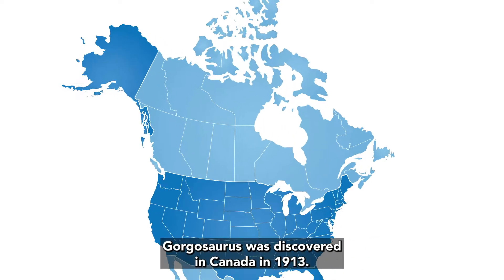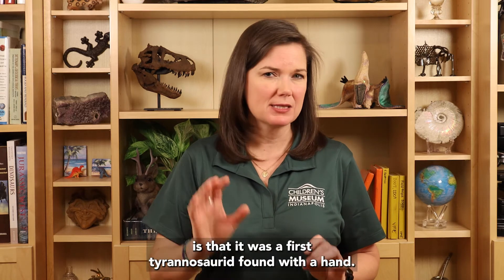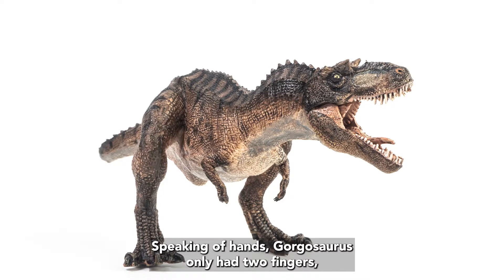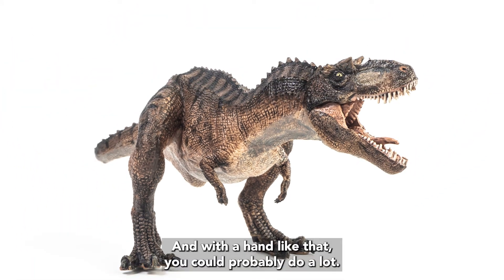Gorgosaurus was discovered in Canada in 1913. What made this dinosaur so important at the time is that it was the first Tyrannosaur found with a hand. Speaking of hands, Gorgosaurus only had two fingers — the first and second one — and with a hand like that, you could probably do a lot.